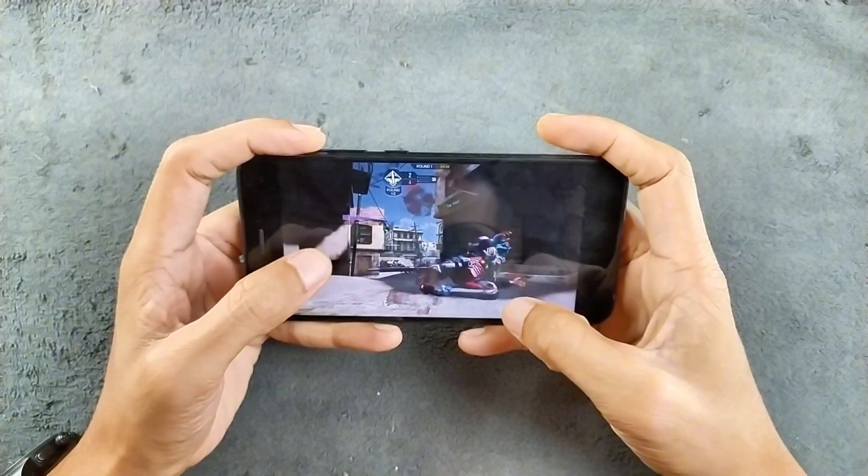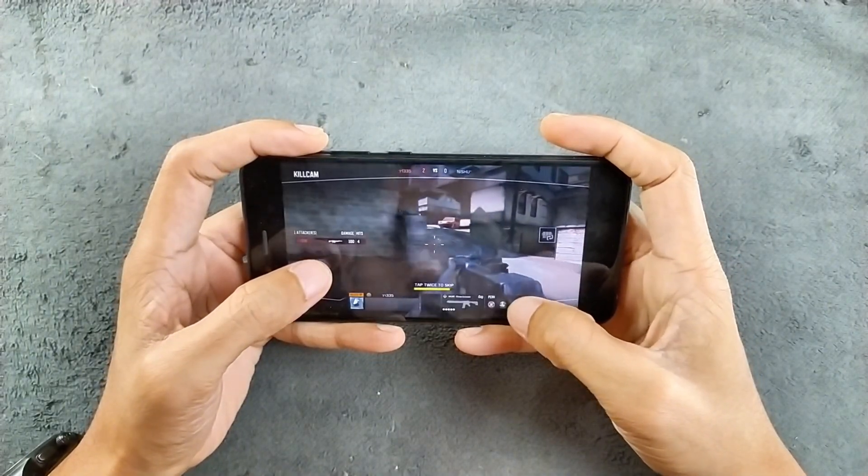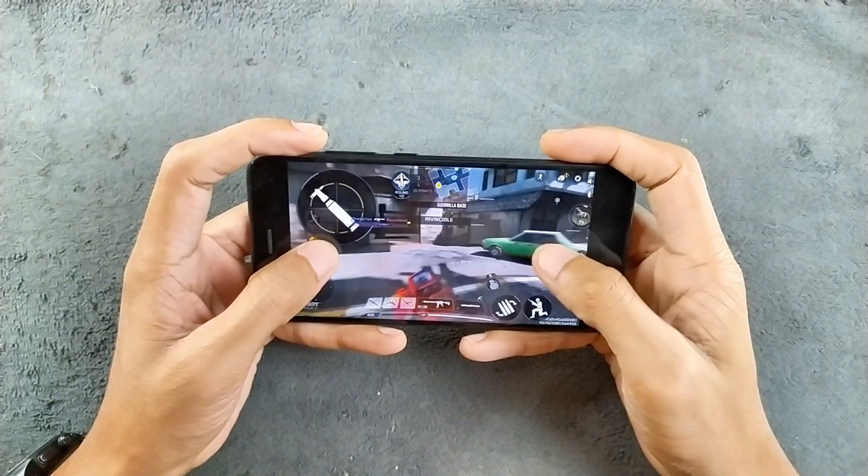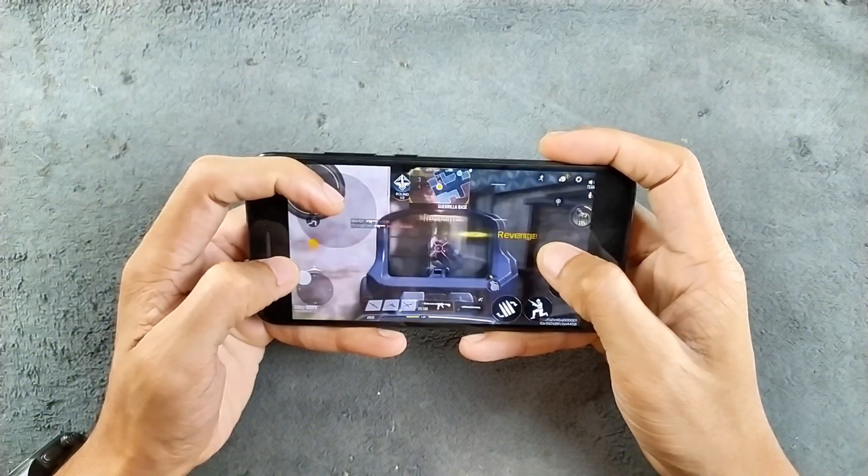The video then shows Call of Duty Mobile gameplay footage with in-game audio cues playing in the background.